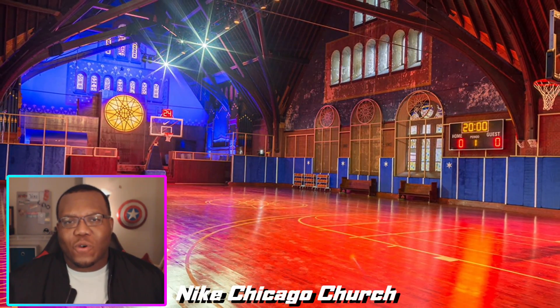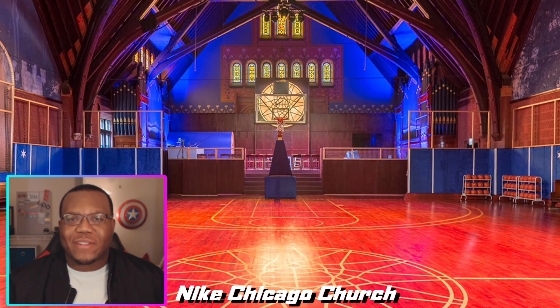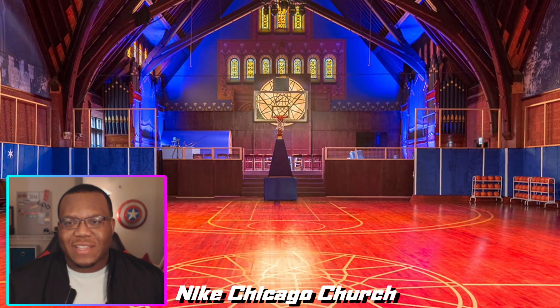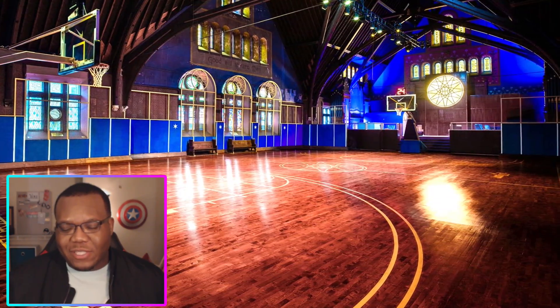Of course, I've got to add a couple of courts that may or may not even see the light of day. This is the Nike Chicago court — they basically took a church in Chicago, went in, and redid the court and its surroundings altogether. I thought it was pretty dope that Nike took that on. NBA Live could easily add something like this, and I think it's a good look just to have the option.